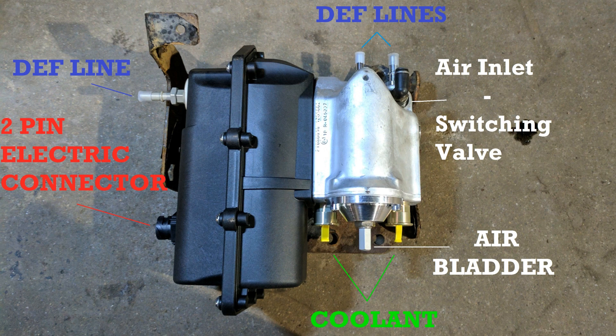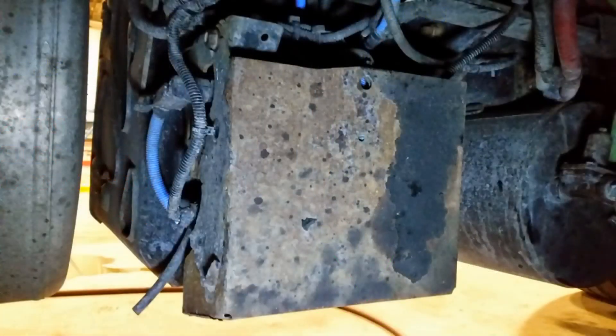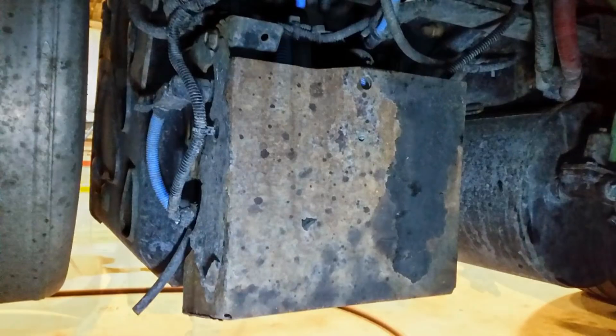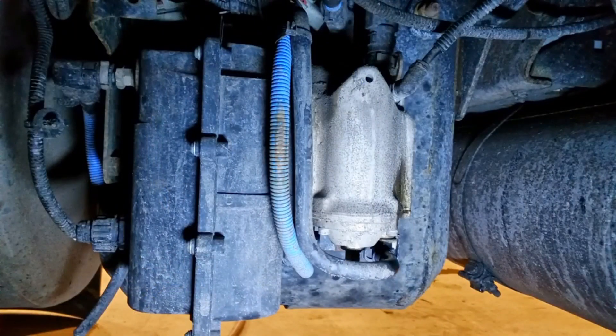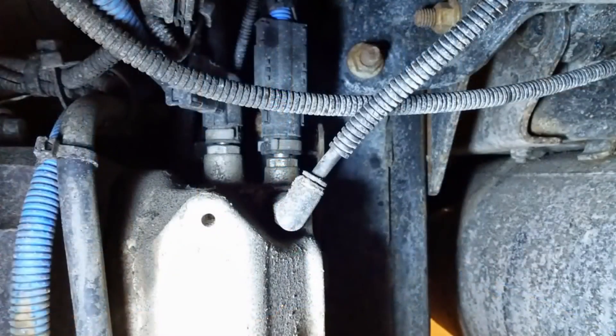I'm going to show you how to inspect the switching valve for contamination, how to clean it out, and even replace it if needed. First, we have the DEF pump — it's usually mounted on the back of the DEF tank and covered by this shield. Four bolts will remove it. Here it is with the shield removed. You can see the airline feeding the switching valve in the upper right-hand corner. Here's a close-up of it.